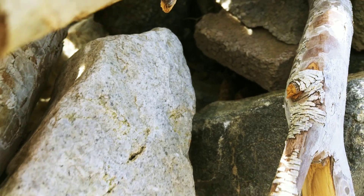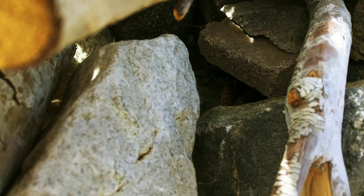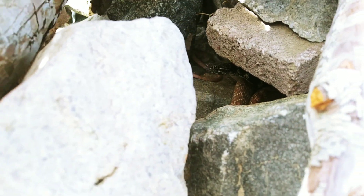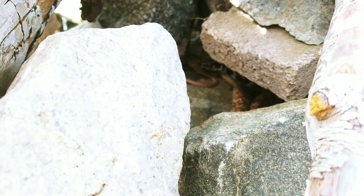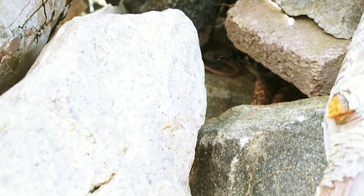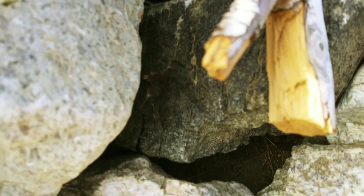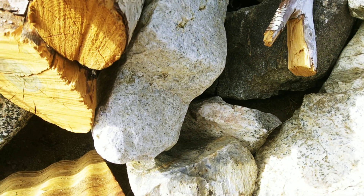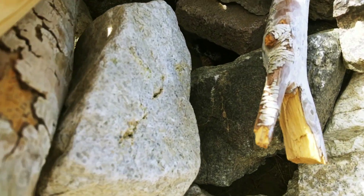Oh, there he is. There's his head. I can't seem to get him in the correct light, but he's right there. He's wiggling his tongue at us. Oh, he's gonna come out here and say hi. I think he's more afraid of me than I am of him. Can you see him?